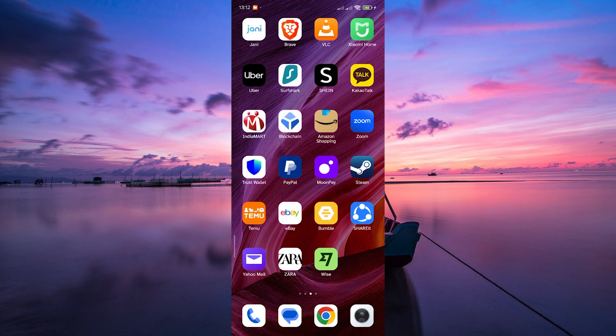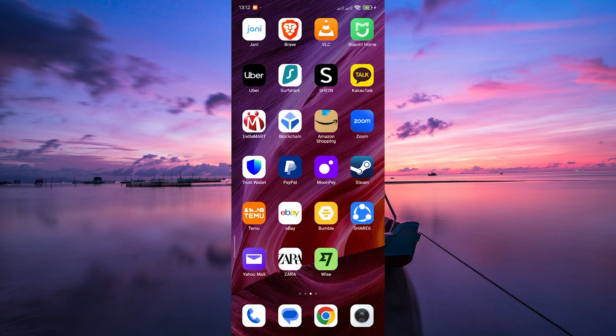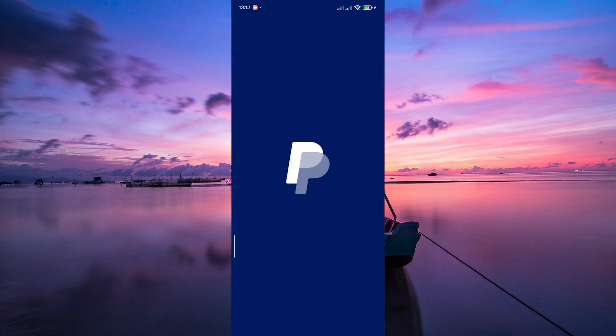Now, before we dive in, it's important to know that as of 2024, PayPal doesn't currently offer a specific virtual card feature. But don't worry, we are here to guide you through other awesome PayPal features.